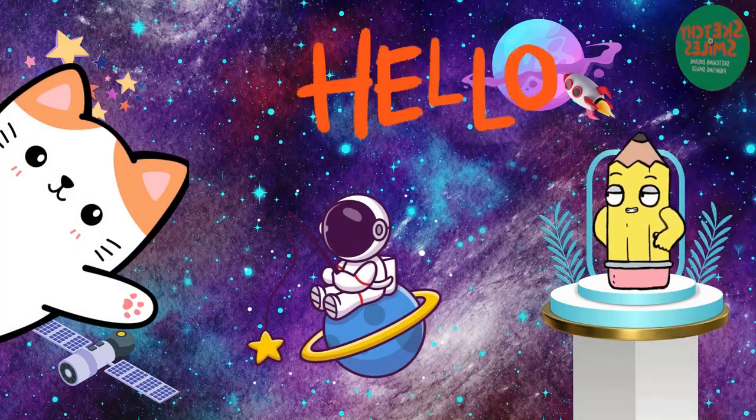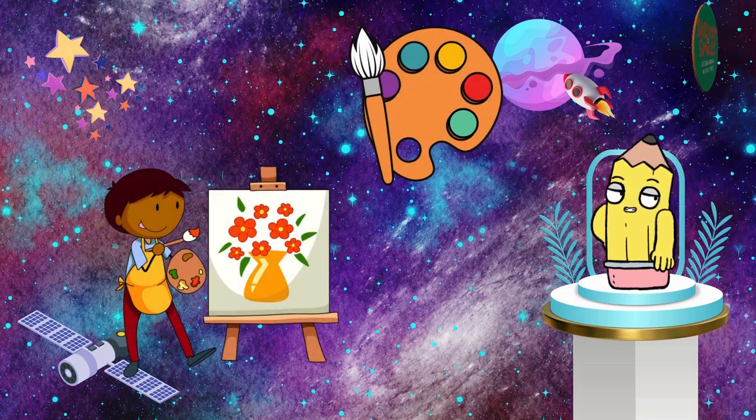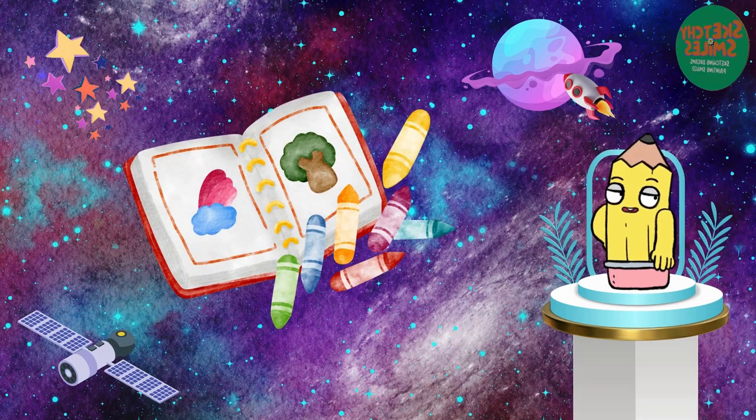Hey there, little astronomers! Welcome to our channel. Don't forget to check our step-by-step drawing tutorials after watching this video for more fun. Also, we prepared a free e-coloring book for you. You can download it from the description of this video.